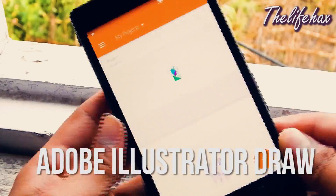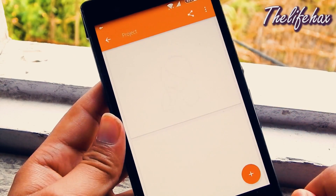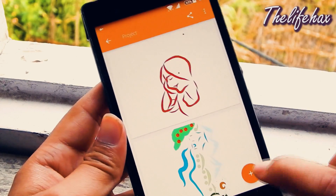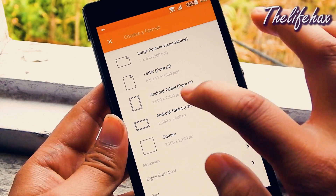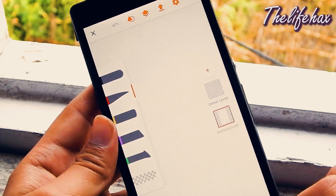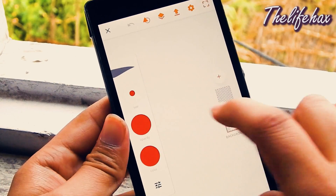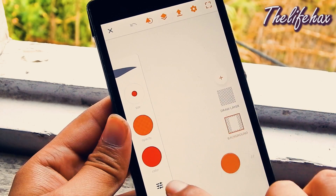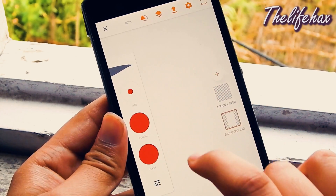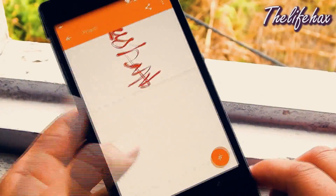Adobe Illustrator Draw. If you guys want to draw and create vector-based art, then Adobe Illustrator Draw is one of the best apps in the Play Store. You can create vector-based art with images and directly send it to your Illustrator or Photoshop CC. You have lots of features like brushes, colors, and other tools. Enjoy drawing on your Android and share it with your Facebook friends or any social media.